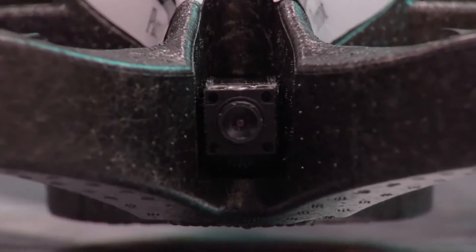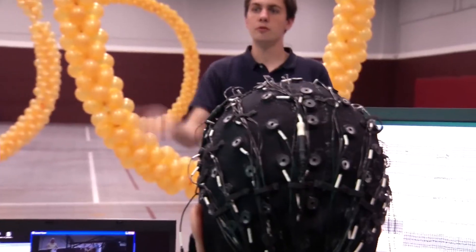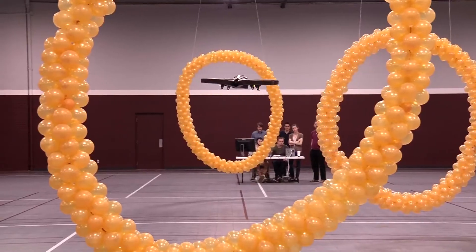This remote-controlled robot with a nose-mounted camera turns right and left, moves up and down, and even flies through a ring, all on commands from a controller who uses a special instrument. And what is this instrument? The controller's mind.